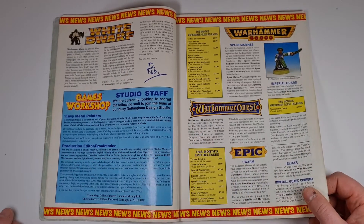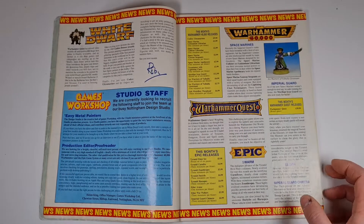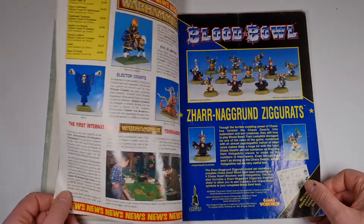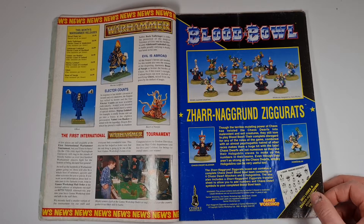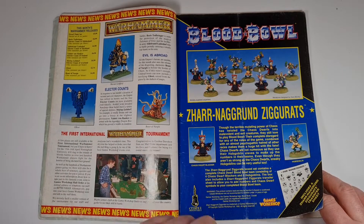They're advertising for studio staff. We've got some of the White Dwarfs there, some more of the Warhammer releases for this month. I really missed this in White Dwarf — I used to love looking forward to what was coming out that month. That seems to have gone. There's some Blood Bowl Chaos Dwarves — awesome looking stuff — and the first international Warhammer tournament.